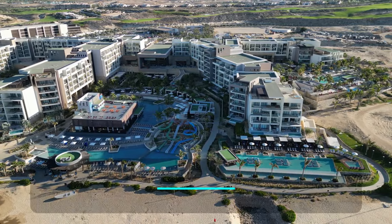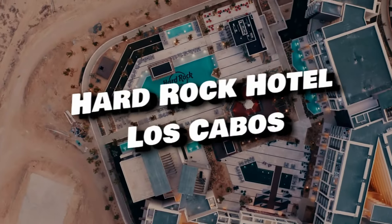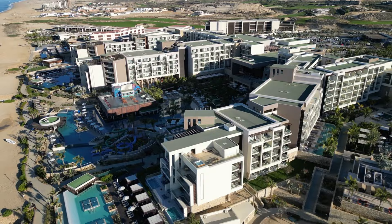In this video, we will be giving you a full tour and finish off with an honest review of the Hard Rock Hotel Los Cabos. Be sure to stay till the end to see if it's worth the stay.